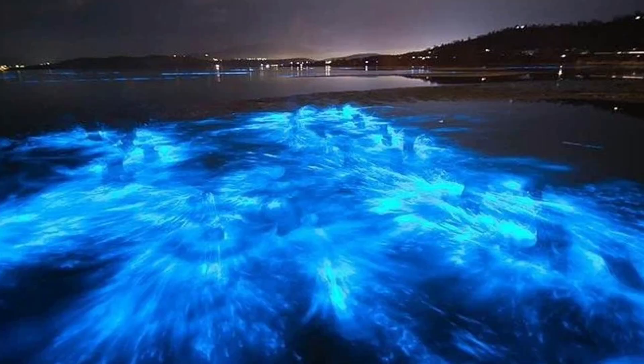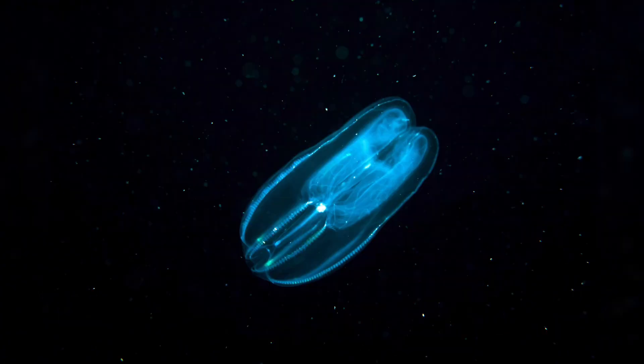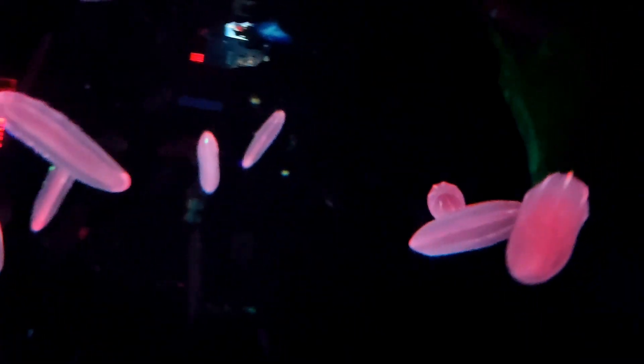Many comb jellies produce bioluminescence, glowing green, blue, or even rainbow colors in the dark. When something bumps into them — be it a predator, prey, or a curious diver — they might light up like tiny neon ghosts. They can use it for defensive reasons, startling predators or diverting them. They can also use bioluminescence for camouflage by producing light to break up their silhouette, making them harder to spot by visual hunters. Some researchers speculate they could also lure smaller creatures intrigued by the glow. It's like a silent fireworks show that only goes off when someone accidentally steps on the firecracker.